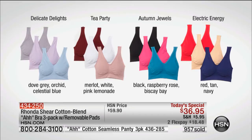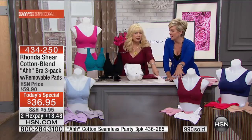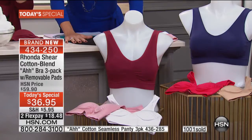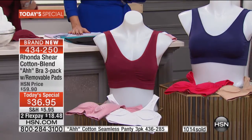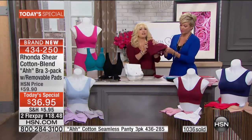I never repeat colors. I love the Delicate Delights — all gorgeous pastels, very neutral. Tea Party, you've got your merlot, your white, and that pink lemonade, which is almost like a nude this year. And when you see this bra, it feels and looks a little different than any abra you may have owned because it feels and looks like it's 100% cotton — it's not. It's 41% cotton, modell, and spandex, but it has that beautiful feel of cotton.